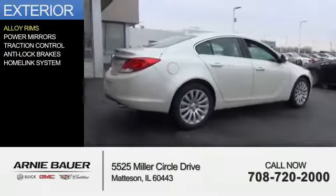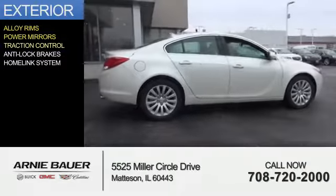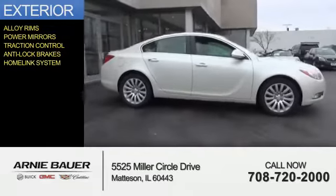The features include alloy rims, power mirrors, traction control, anti-lock brakes, and a HomeLink system.